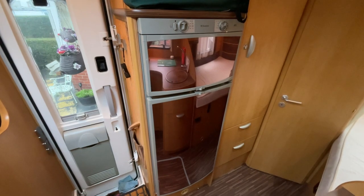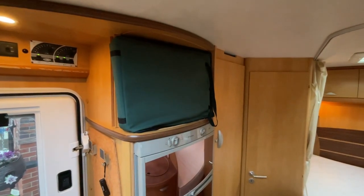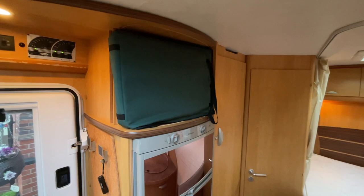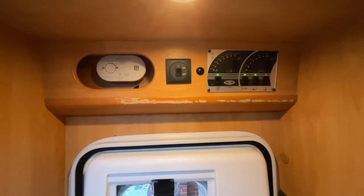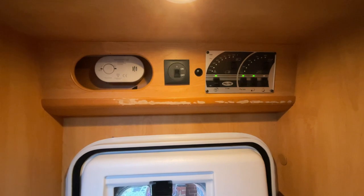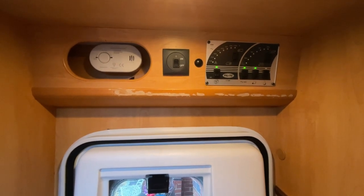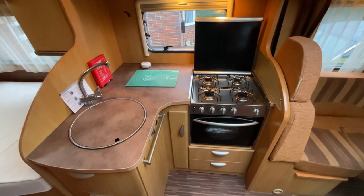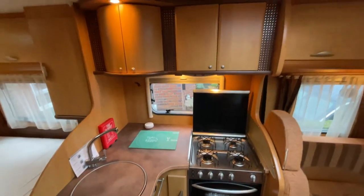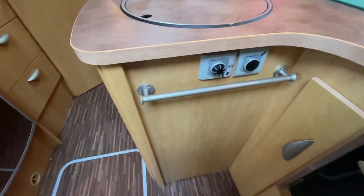It will power on gas, 12 volt, as well as mains electric. Also included is a TV point as well as the slide-out TV. Just above the habitation door we have the control panel, with a gas isolation point, carbon monoxide alarm and your main switches. There is a little bit of damage to the timber just below the control panel. The rest of the kitchen is an L-shaped kitchen with a four-burner gas hob, grill and oven, as well as the hand wash basin. Great storage options both above and below, as well as the additional controls for your heating and hot water.